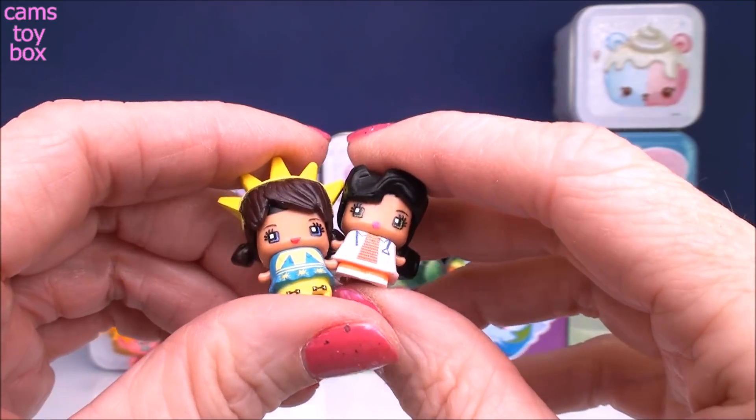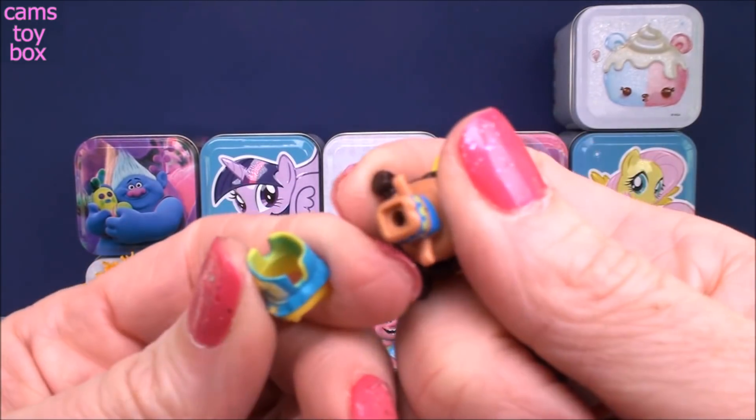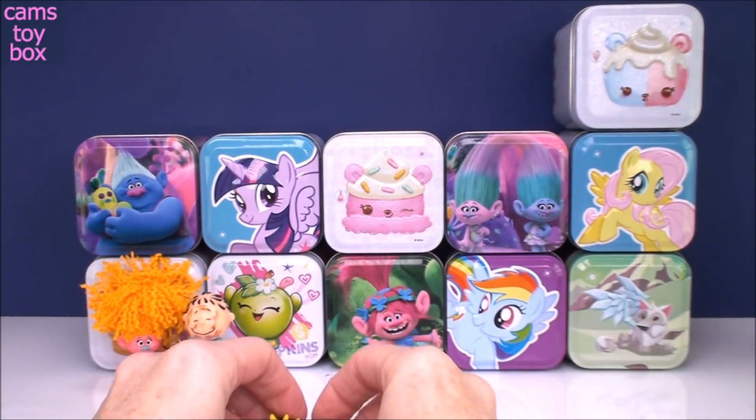What's super cool about these is you can actually change their hair and even change their outfits to create your own characters. So they're super fun to play with.